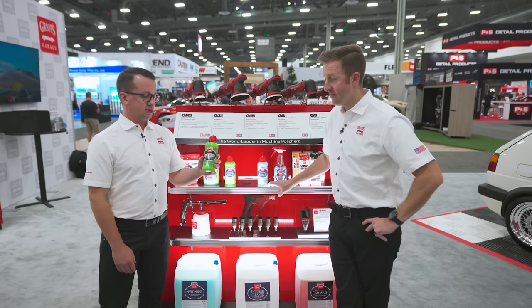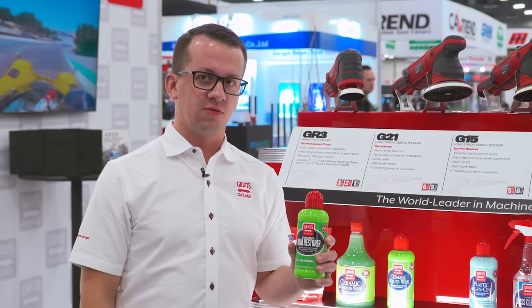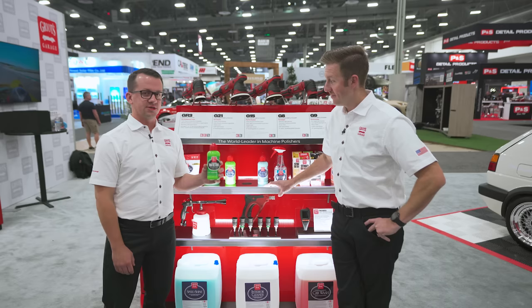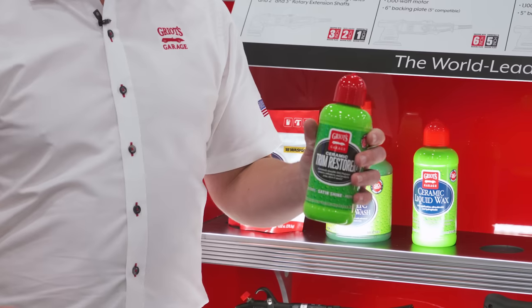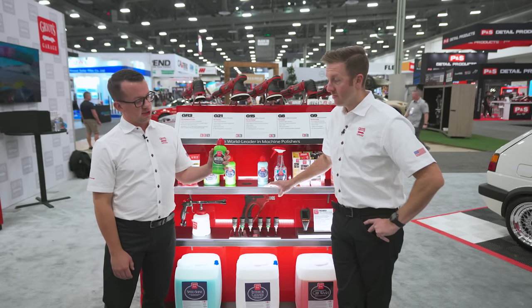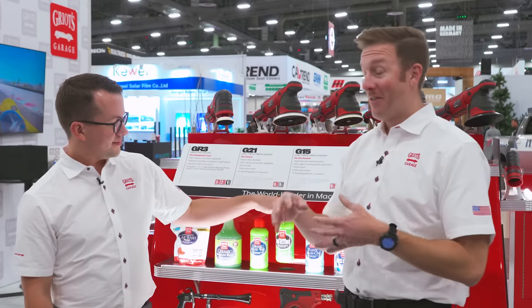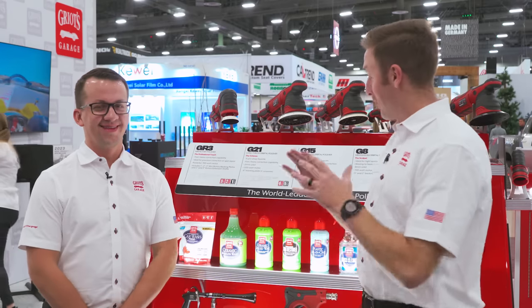Next up we have the ceramic trim restore, which is exactly what it says — a ceramic trim dressing for all trim surfaces. Any uncoated rubber or plastic, primarily textured plastic on the exterior of your vehicle, but it also works great on vinyl and plastics on the interior. It can be used on door trim, door moldings, exterior door trim, window trim, belt line trim, the whole lot. Gives you a nice deep black finish but it's not a dye, so you can use it on black or gray trim, even tan interior panels.